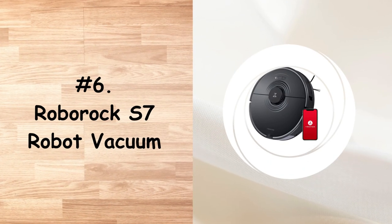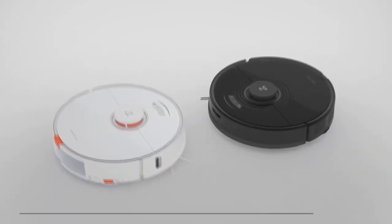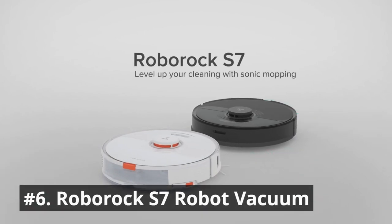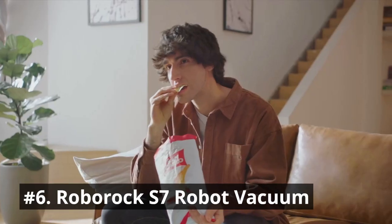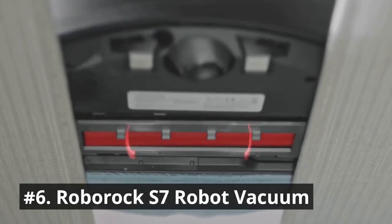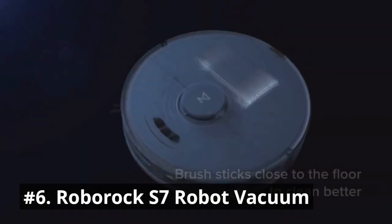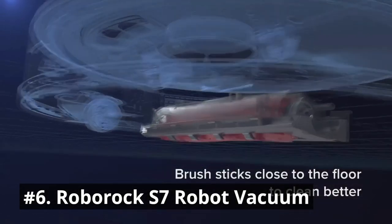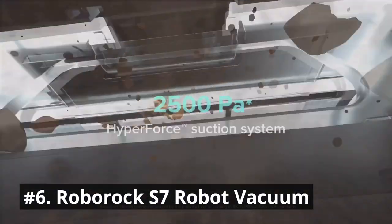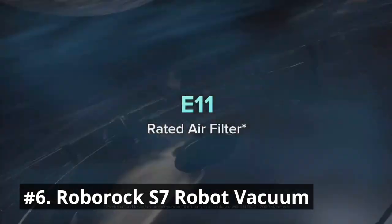Next in our list comes the Roborock S7 Robot Vacuum. This robot vacuum mops with the power of sound, scrubbing up to 3000 times per minute. Multi-directional floating brush keeps the brush closer to the ground for deeper cleaning even on uneven surfaces. It's perfect for homes with pets. With 600g mop pressure and 2500Pa HyperForce suction, the Roborock S7 easily lifts dust and hair from floors and pulls it from deep inside carpets.